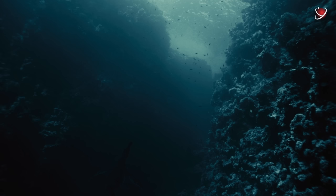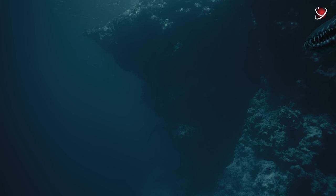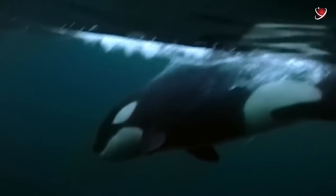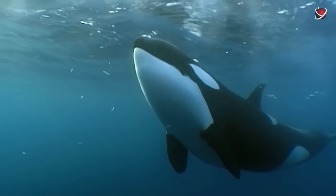Other similar species were commonly called pliosaurs. They had short necks and large heads, and some of them were up to 17 meters long — the size of modern orcas or even larger.